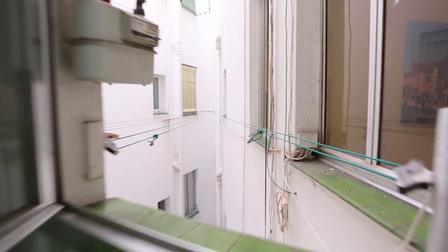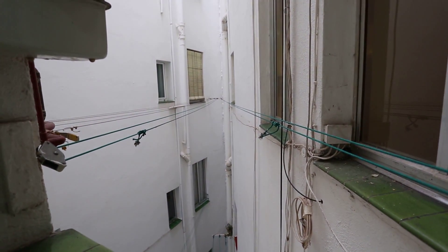Here's the sink and this is the view outside, where you can see there's also some strings to dry your clothes.